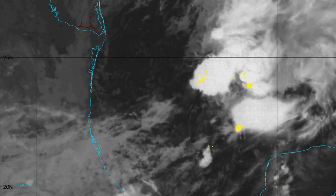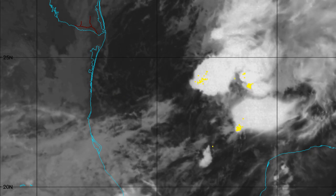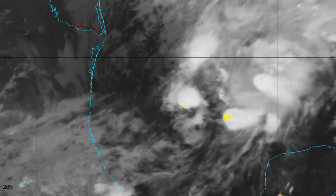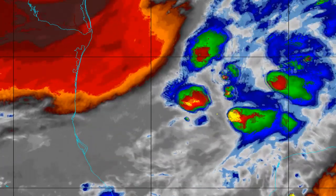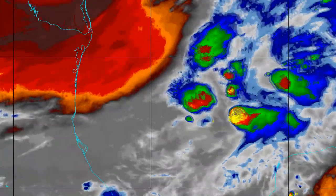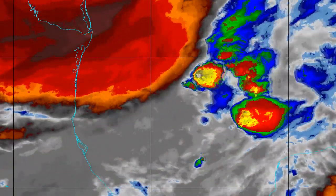Getting into the visible imagery, you can see just how disorganized 16L is looking — you can't really pinpoint a center. It does look like it is trying to build one just to the southwest of the central convection. On the water vapor imagery, there is a lot of dry air that is primarily going to be part of the steering current for this system, pushing it toward the east-northeast.